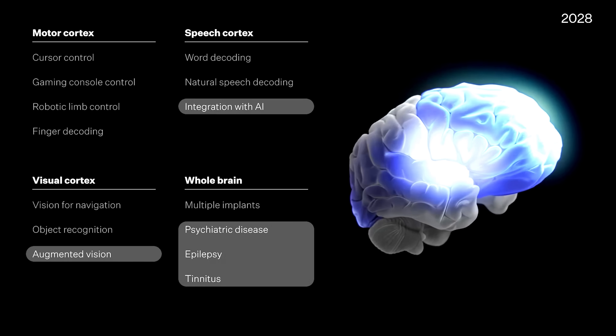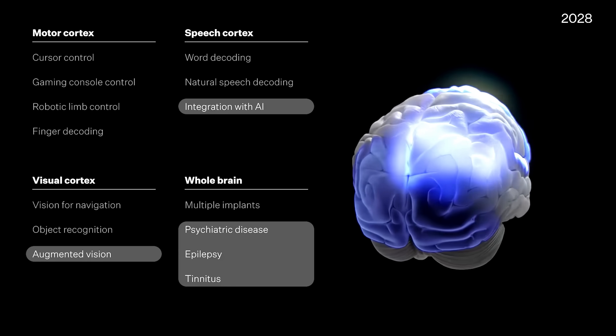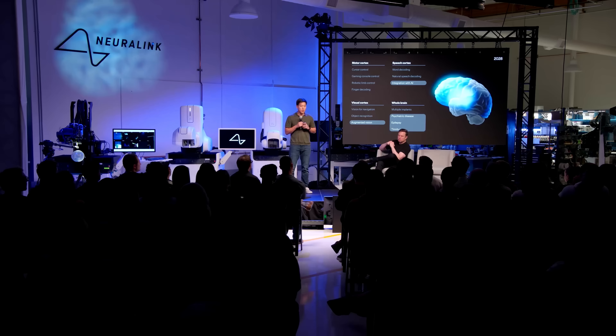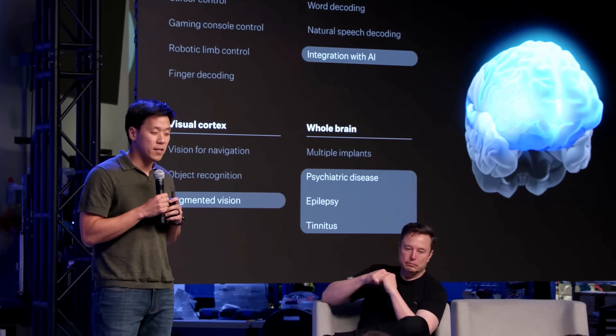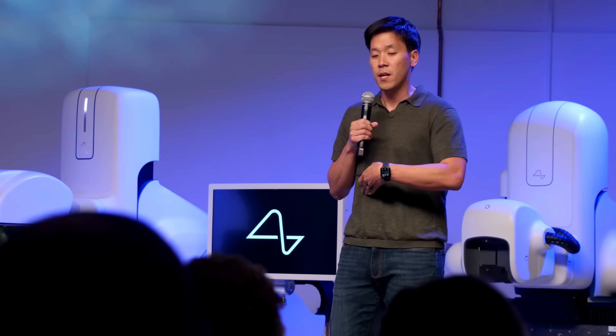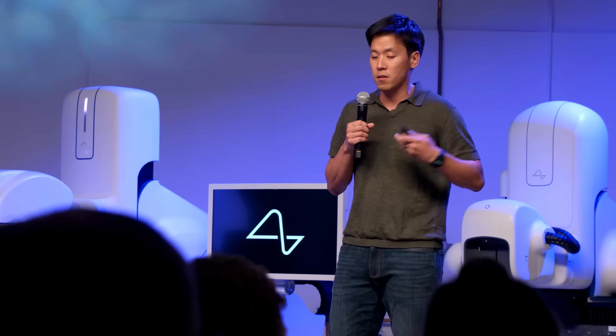Finally, in 2028, the goal is to get to more than 25,000 channels per implant, have multiple of these, have the ability to access any part of the brain for psychiatric conditions, pain, and dysregulation, and also start to demonstrate what it would be like to actually integrate with AI. All of this is building toward foundational technology that would allow hundreds of thousands — if not millions — of channels with multiple implants for whole brain interfaces that could solve not just debilitating neurological conditions, but go beyond the limits of our biology.